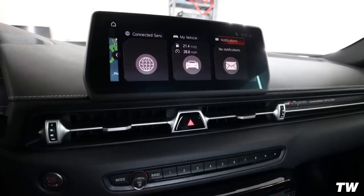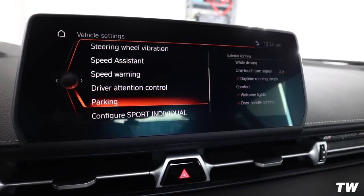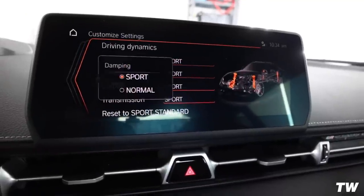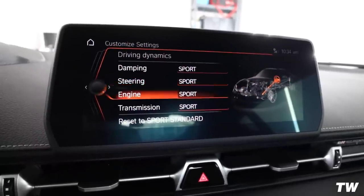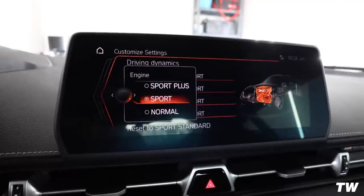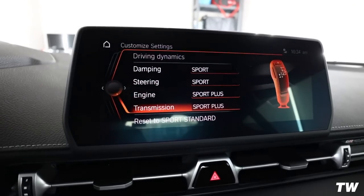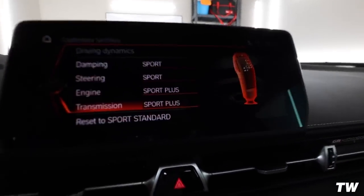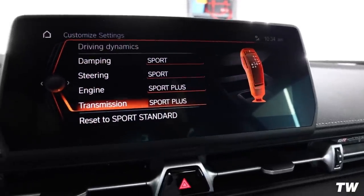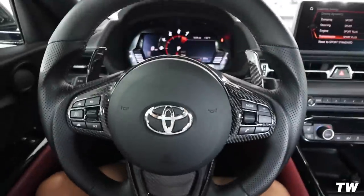Just started the car up - went into sport mode immediately as usual. Hopping over to My Vehicle, Vehicle Settings, Configure Sport Individual. Interesting - it only affects engine and transmission, there's nothing new in damping or steering. So now we effectively should have increased throttle response from the engine side and faster shifting from the transmission. Let's go for a little cruise and see if we feel a difference.